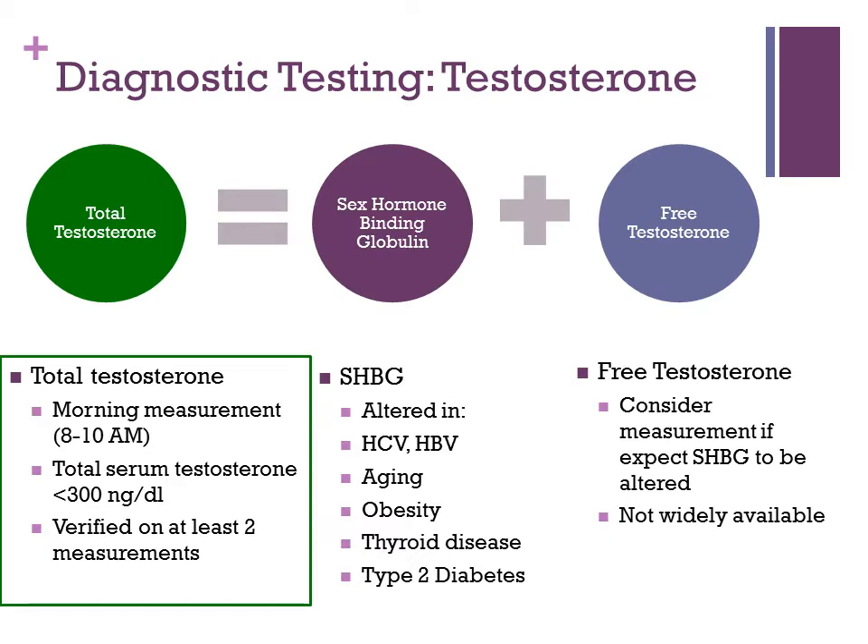Let's talk about diagnostic testing and the relationship between free and bound testosterone. Total testosterone measurement — shown in green — is the measurement most societies recommend first when looking for hypogonadism and testosterone deficiency. But there are more subtle aspects that contribute to total testosterone measurement, namely sex hormone-binding globulin and free testosterone.